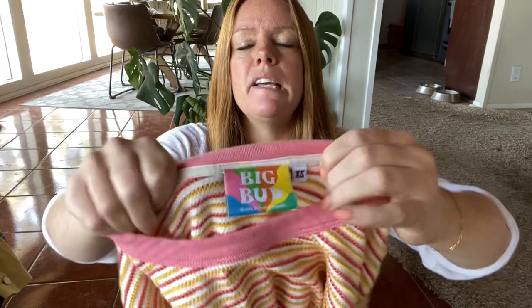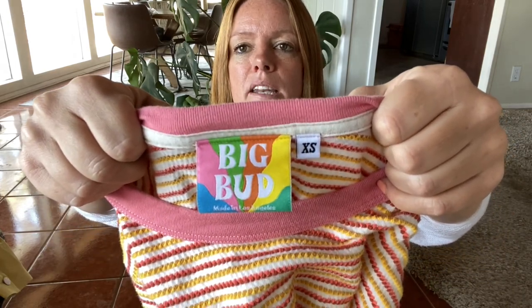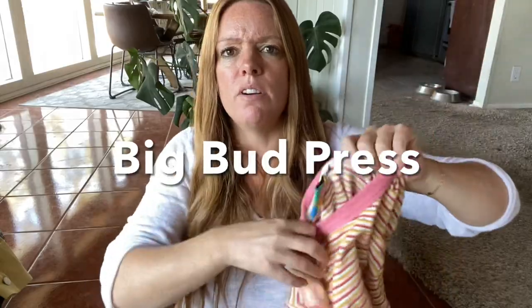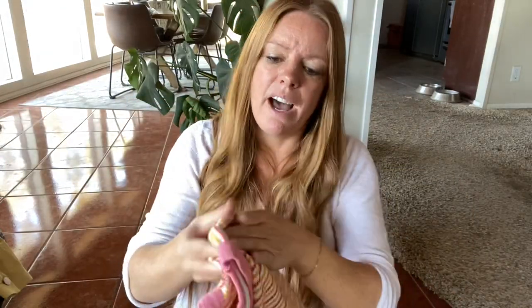This is a brand I haven't found in a bit but it's done pretty well for me — I've sold it a couple of times. Big Bud Press. It's definitely an oversized style because this could easily fit a small or medium, and I'm expecting probably about $35 for this.